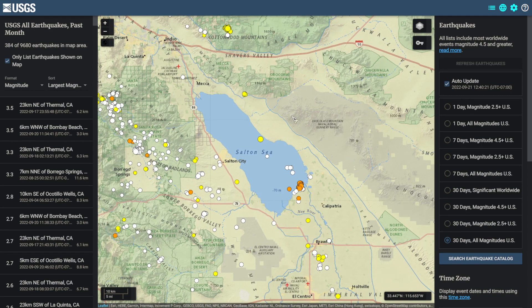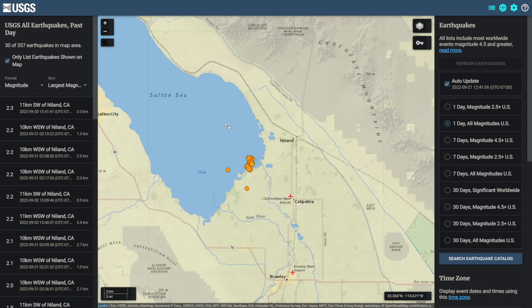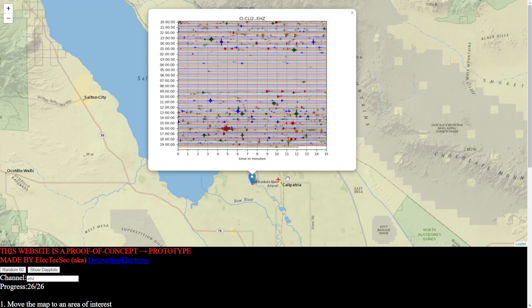Coming over to the Salton Sea in Southern California, there was a swarm of earthquakes at its southern tip near Nyland. In that swarm, it looks like there were about 30 earthquakes, with the largest being a magnitude 2.3. Here is a seismograph on network CI, station CLI-2, channel EHZ. We can see many signatures on here — I'm sure a lot of those are earthquakes.